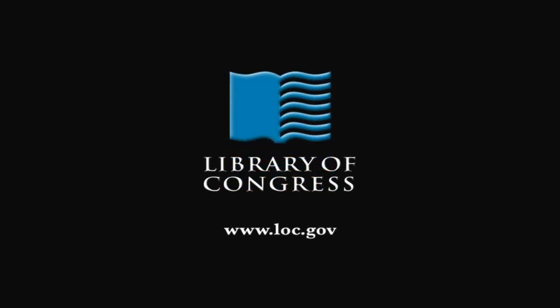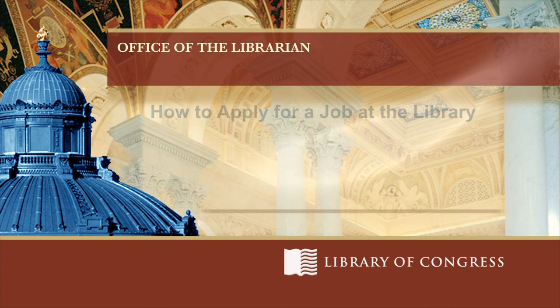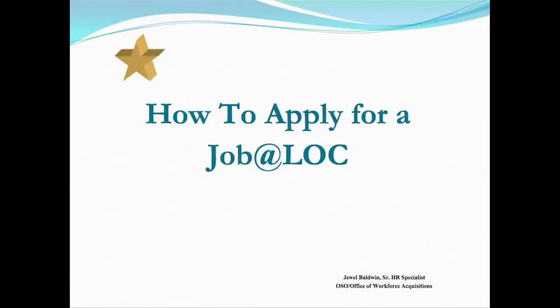From the Library of Congress in Washington, D.C. Good morning and welcome to 'How to Apply for Jobs at the Library.' My name is Jewel Baldwin. I'm a Staffing Specialist here at the Library and we're going to talk to you about how to apply for jobs at the library.